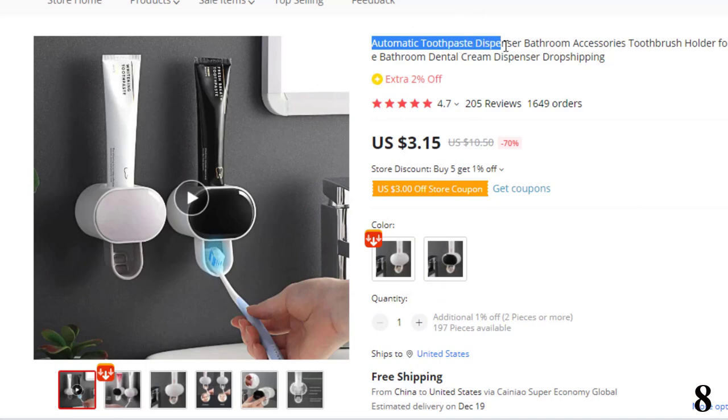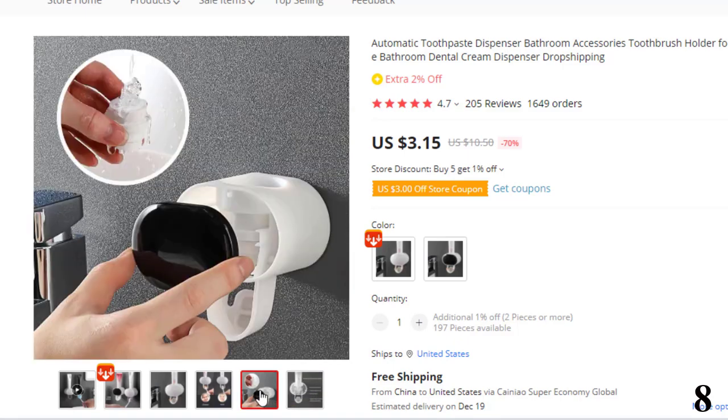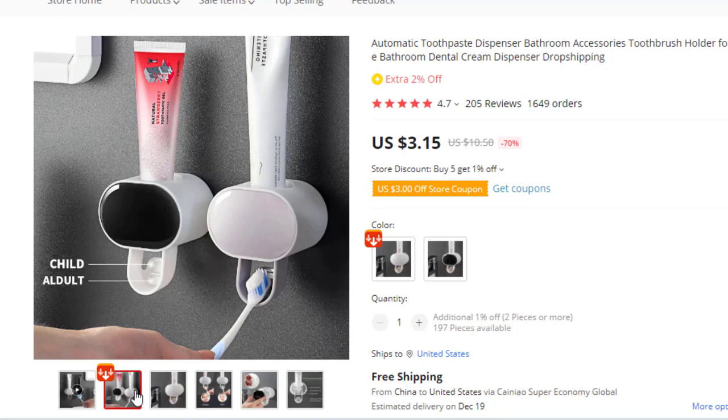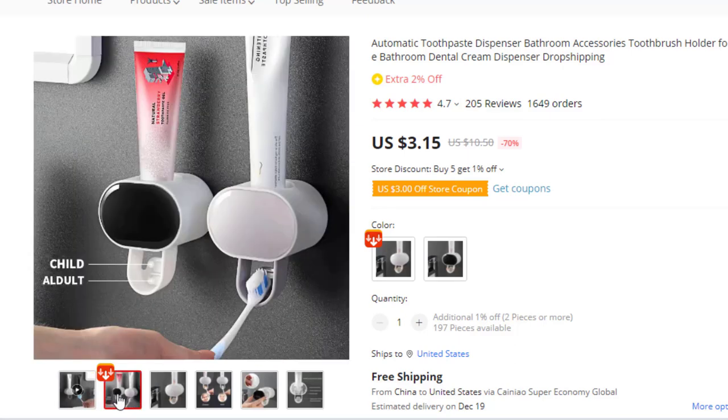Number 8: Automatic Toothpaste Dispenser. This dispenser is here with 70% price off — now you can get it at around $3. Made of high-quality ABS plus PP materials, safe, environmentally friendly and healthy. No toxic and no smell, and it is durable and does not deform or fade. It comes with toothbrush holders — hang the toothbrush from the bottom of the product gently to save storage space, dustproof, and liberates your hands. The automatic toothpaste dispenser comes with adhesive tape on the back; just stick it on the wall — not easy to fall off and no need to punch or drill the wall.